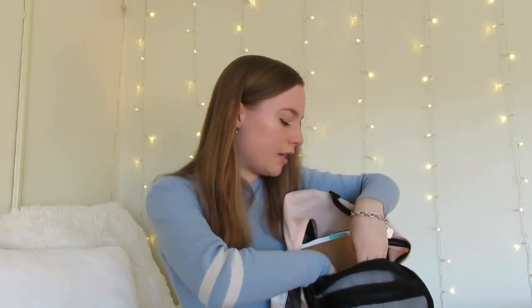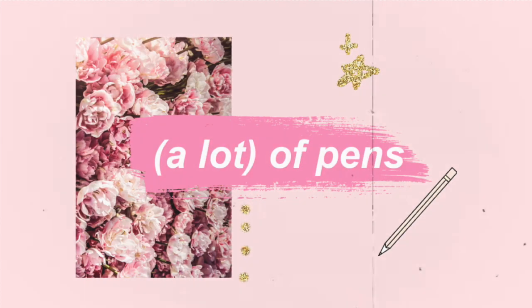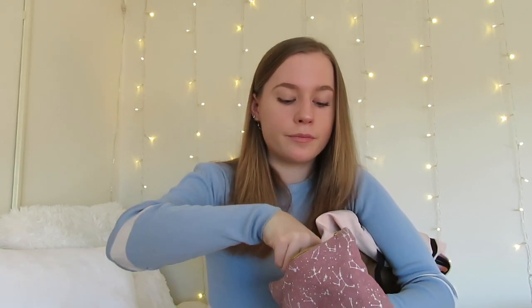I also have a giant textbook in here — we're not going to talk about it. Next I have this little bag of pens. Having a little baggie to put your pens in is so important because I literally lose pens like you wouldn't believe.